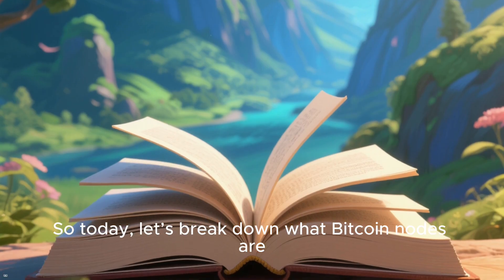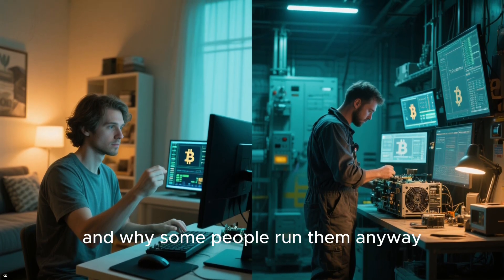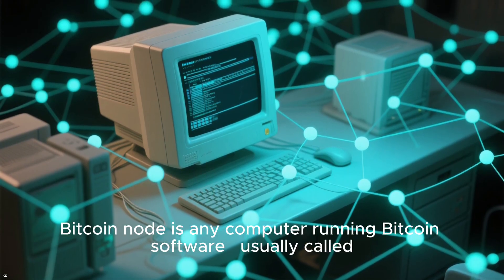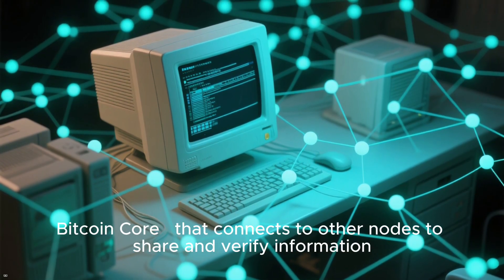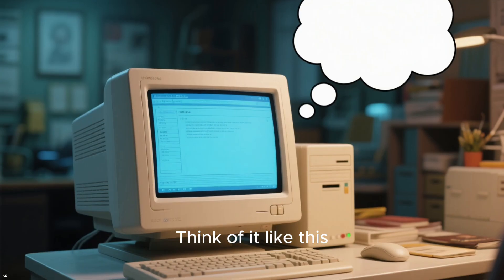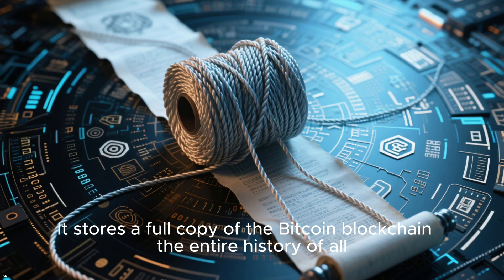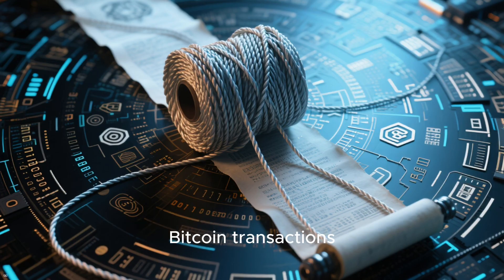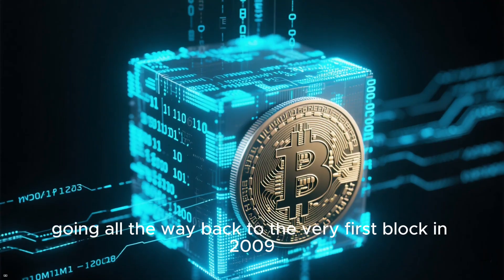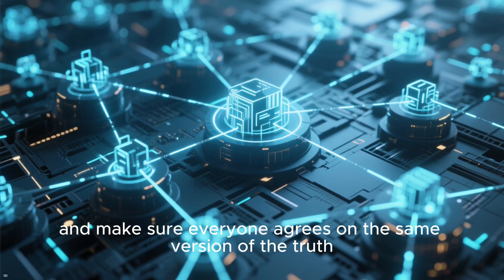So today, let's break down what Bitcoin nodes are, why they're so important, and why some people run them anyway. In the simplest terms, a Bitcoin node is any computer running Bitcoin software, usually called Bitcoin Core, that connects to other nodes to share and verify information. Think of it like this: each node is a truth keeper. It stores a full copy of the Bitcoin blockchain — the entire history of all Bitcoin transactions — going all the way back to the very first block in 2009. Nodes talk to each other and verify new transactions and make sure everyone agrees on the same version of the truth.